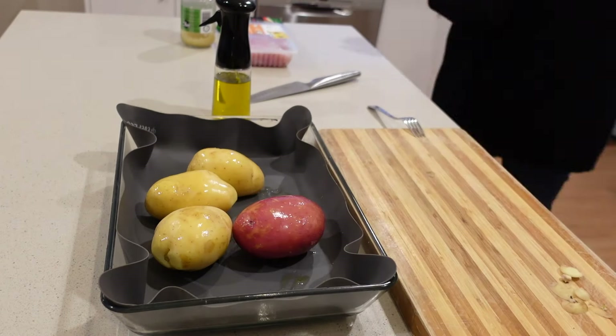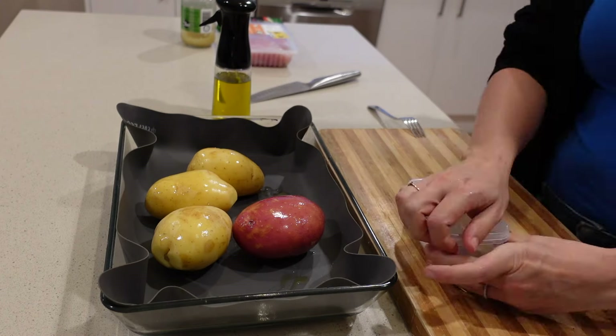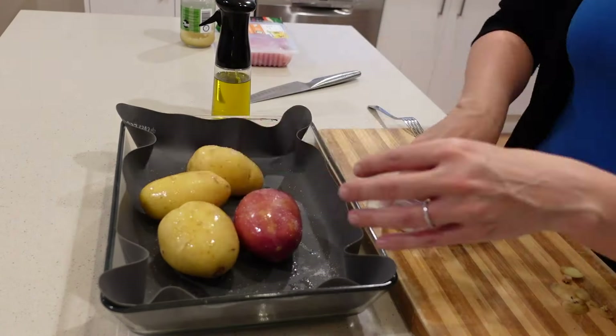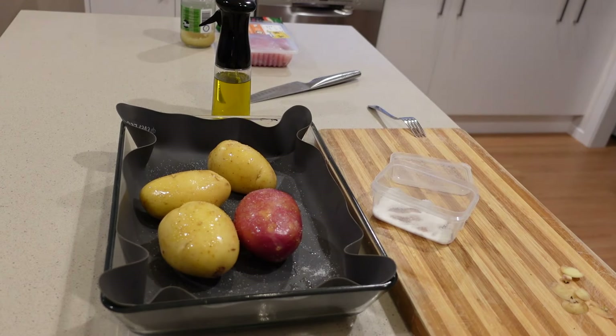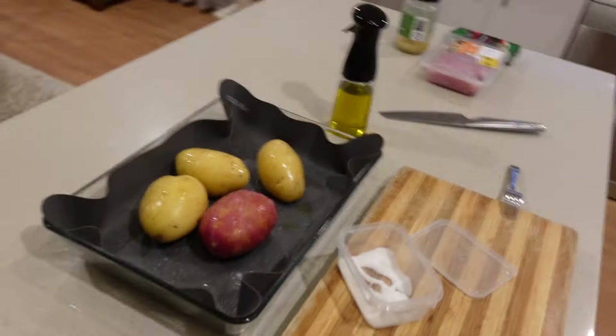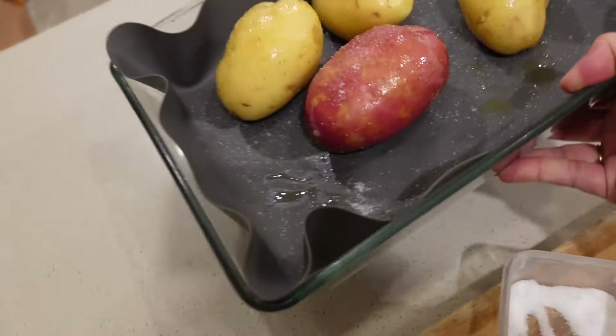I'm stabbing the potatoes with a fork to make sure they cook properly, then rubbing them with plain salt and olive oil. The oven is already on in the background — I'm going to cook the chicken in the same oven to be efficient and not heat it up just for one thing.